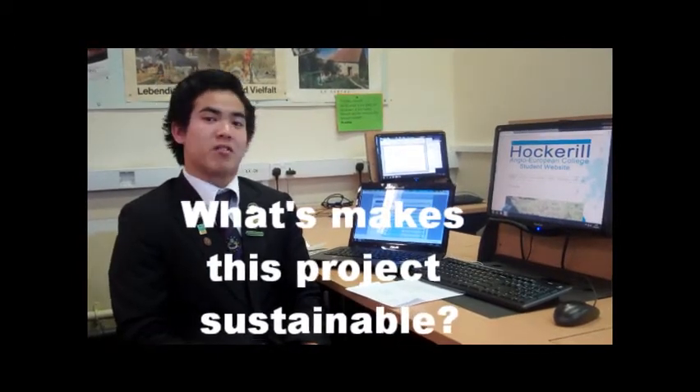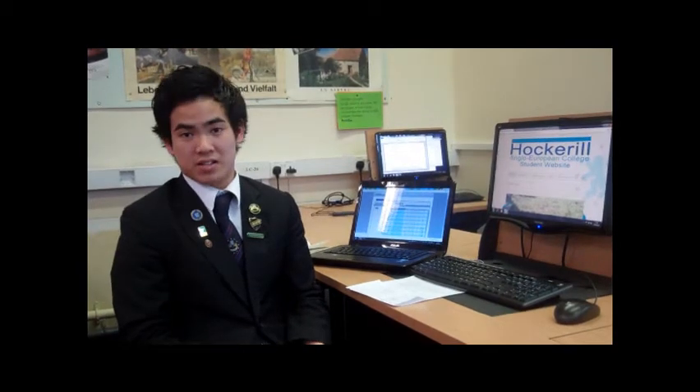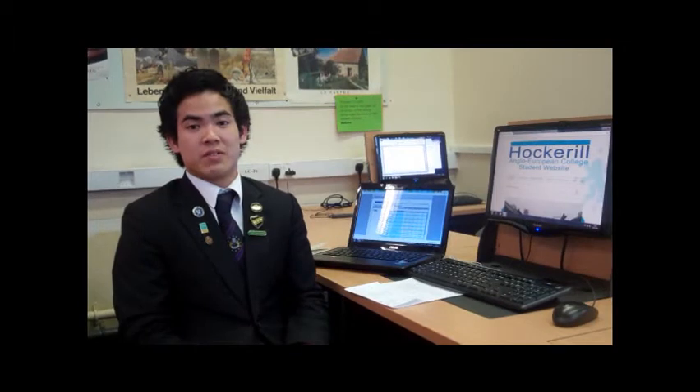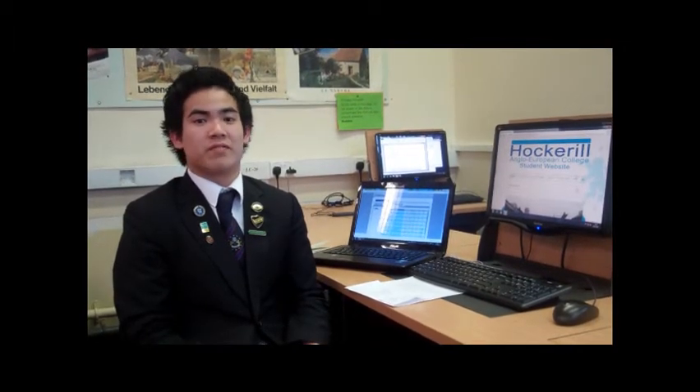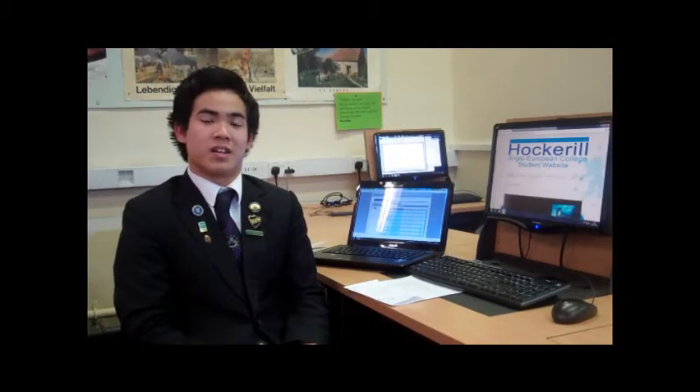The website is growing. From languages, we go language to language, then subject to subject, and then to other areas such as extracurricular areas. The website is updated every week and we will have different members coming around every year, every week, and every day.